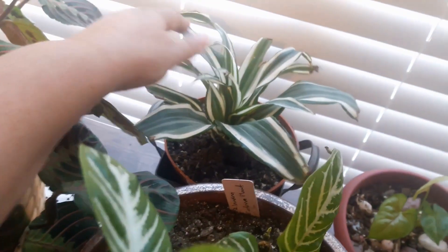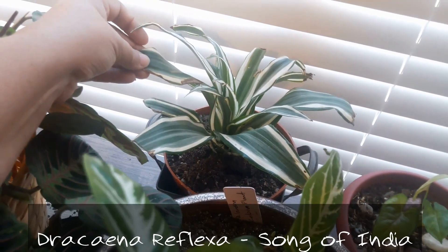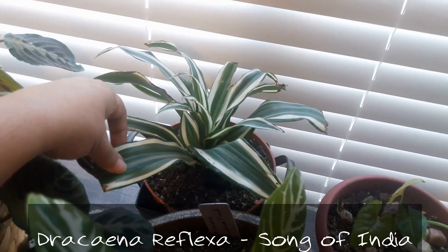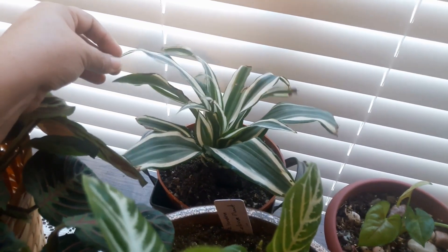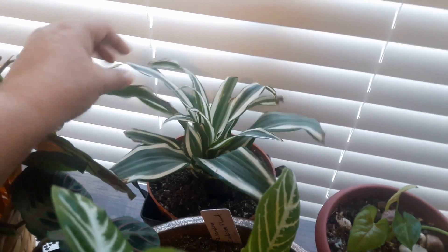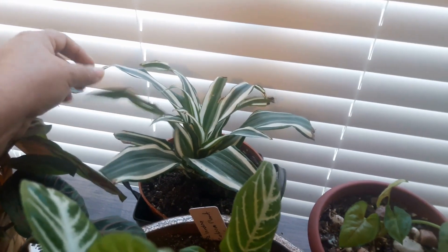Here's a Dracaena — I don't recall the exact variety name right now but I'll put that in the description once I look it up. It's doing fine here, though I think it could probably do with a little more light. I know Dracaenas can do well in medium light, but I'll probably find a new spot for it to get a bit more.